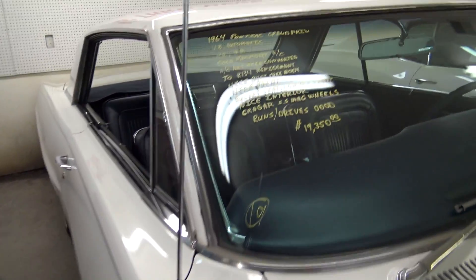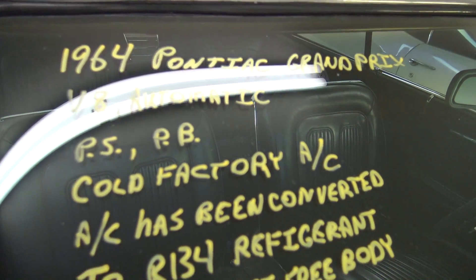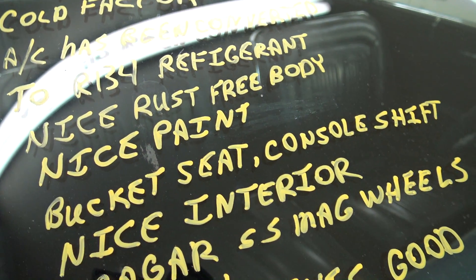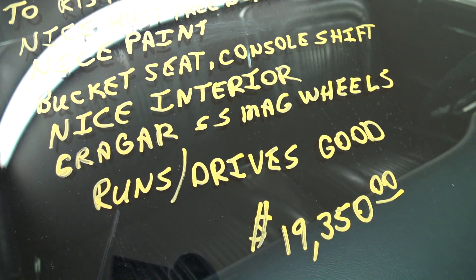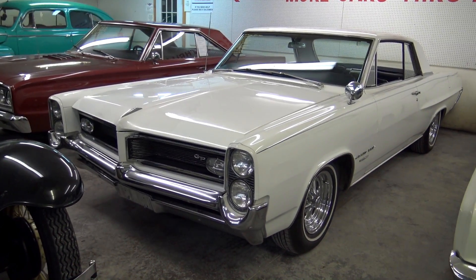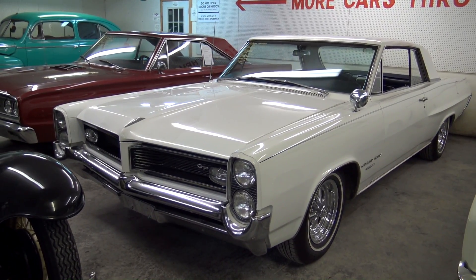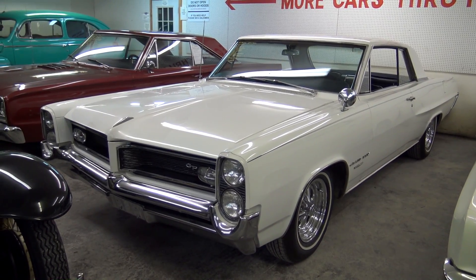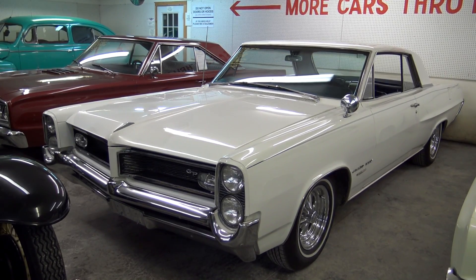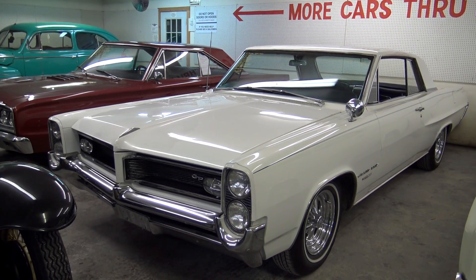Let's go ahead and check out the specs. It's a 1964 Pontiac Grand Prix with cold factory AC, changed over to R134a. They say it runs and drives good. Just a really nicely preserved example — the paint looks slick, the engine is very original, and the interior just looks great in this car. I just think it's a nice find. Hopefully you found it as interesting as I did. I appreciate you watching and commenting, and I'll see you in the next one.